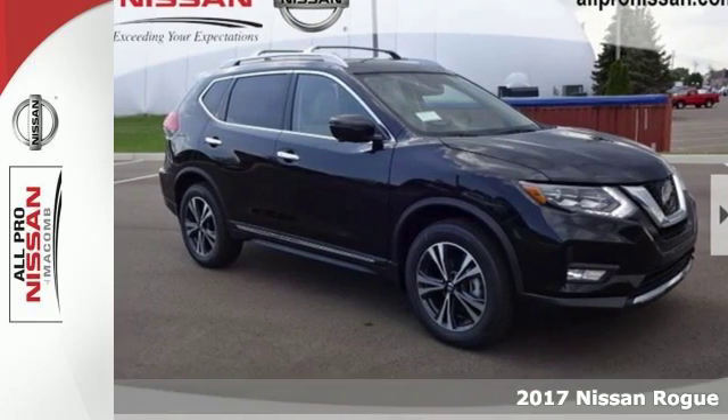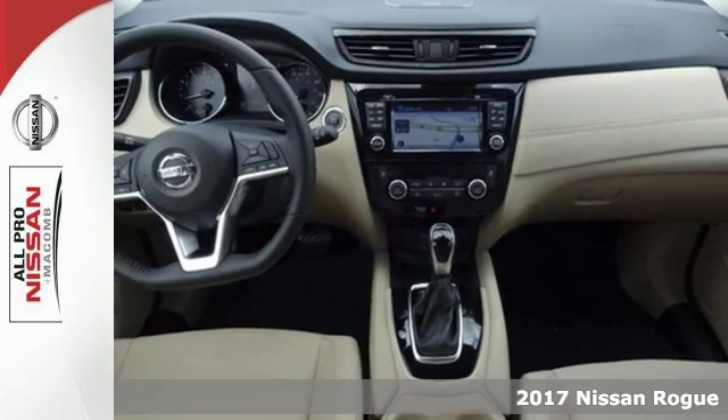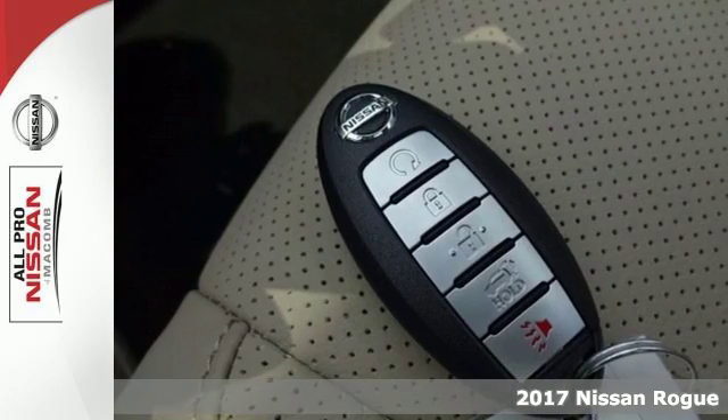Here's the 2017 Nissan Rogue. Trading functionality for looks isn't an offer you have to consider when you have this flexible crossover.